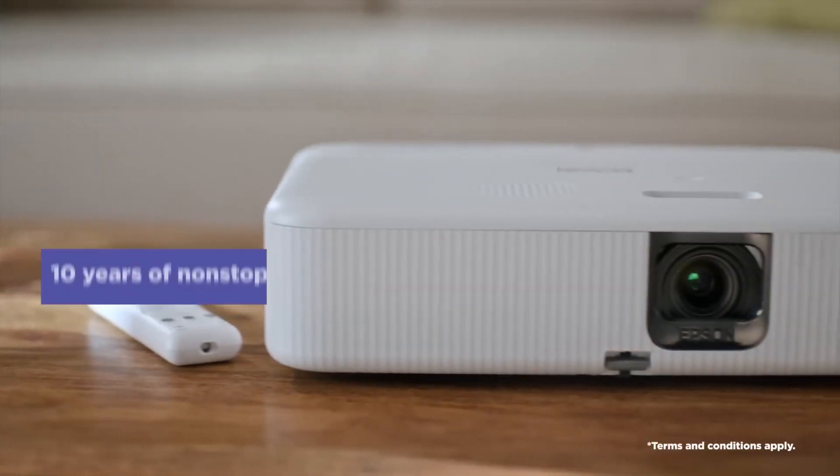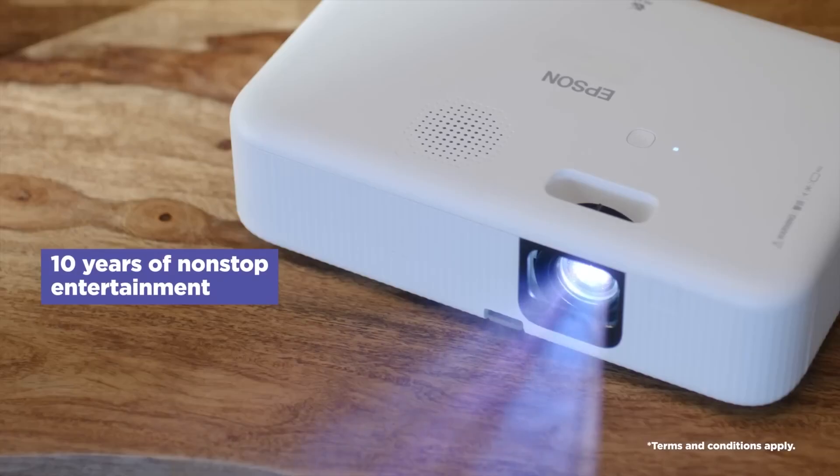By the way, even if you watch for 3 hours every day with this projector, you can get up to 10 years of uninterrupted entertainment.